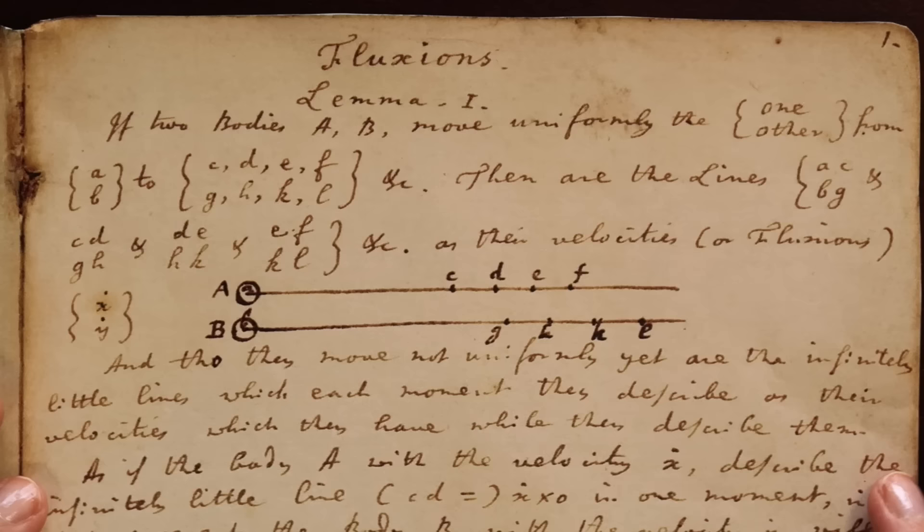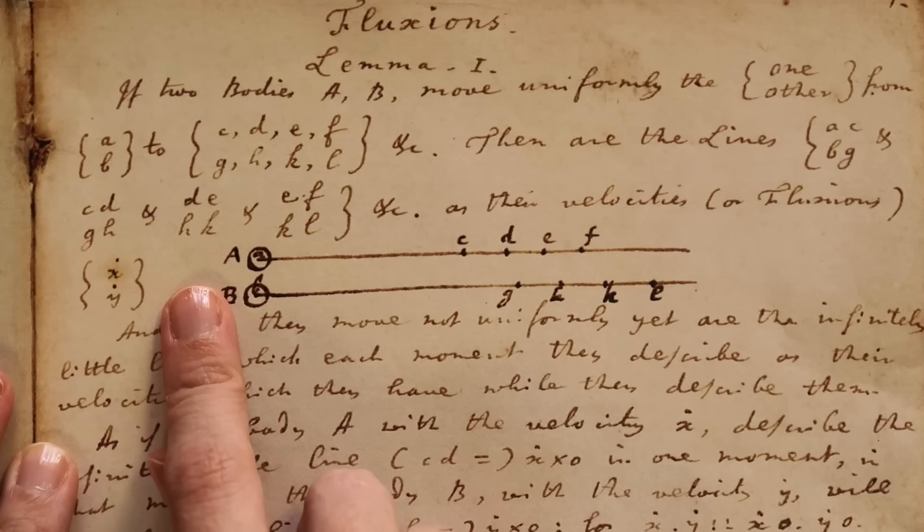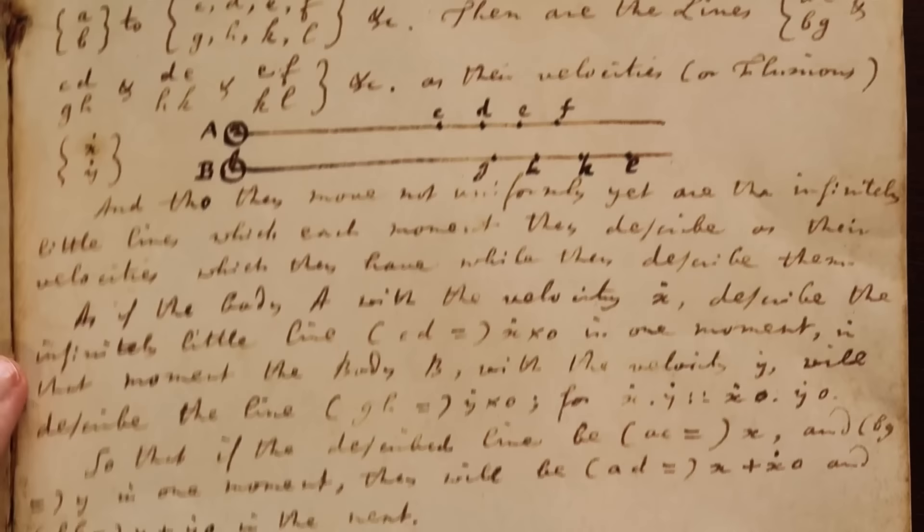This is another document written by Newton at a later time, and I just wanted to show it because it demonstrates that he later goes on to use the terminology of fluxions — where instead of using p and q for the velocities he uses x-dot and y-dot. But the rest of the examples are the same.